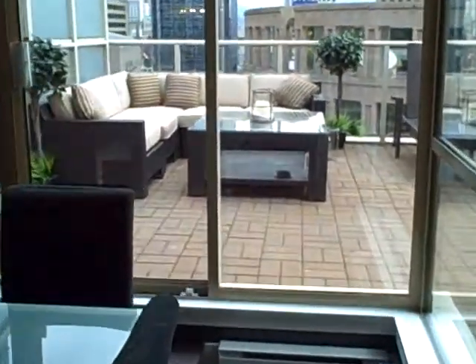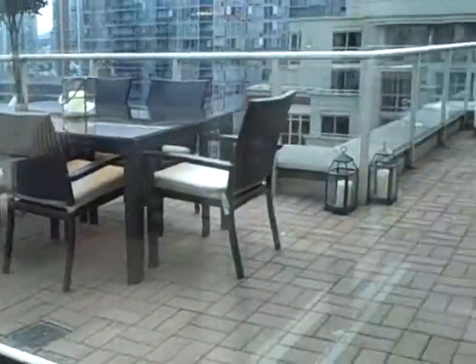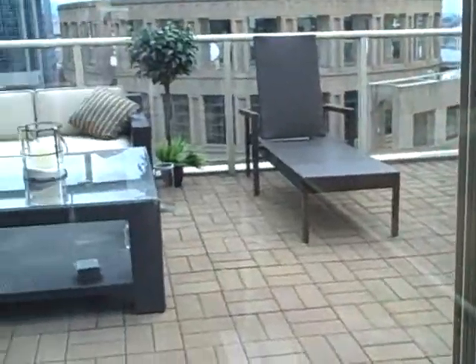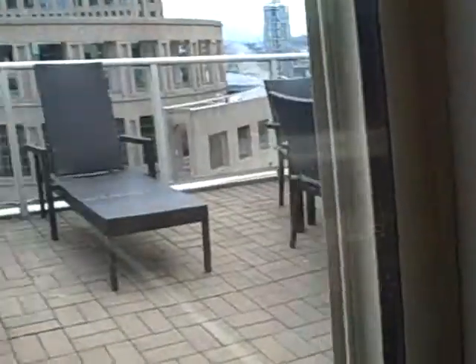Here is the second bedroom — it does open onto the big 466-square-foot deck. You can just see how huge this deck is. You've got space for both a living area, an eating area, and a barbecuing area. Just a ton of space.